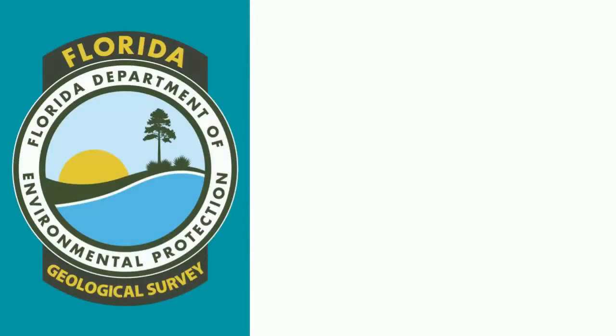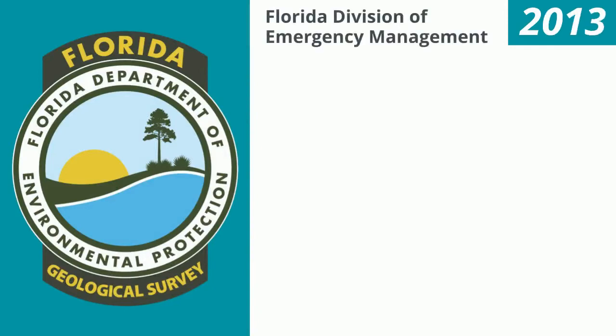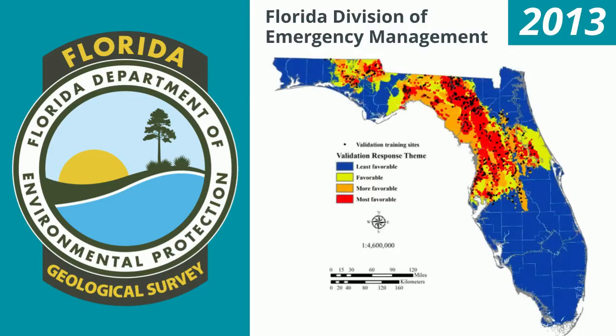These areas' sinkhole problems have dubbed them 'Sinkhole Alley.' The state's sinkhole research is largely handled by the Florida Geological Survey. In 2013, the group was contracted by the Florida Division of Emergency Management to make a map of areas most susceptible to sinkhole formation. Their findings fall along Sinkhole Alley and extend north.